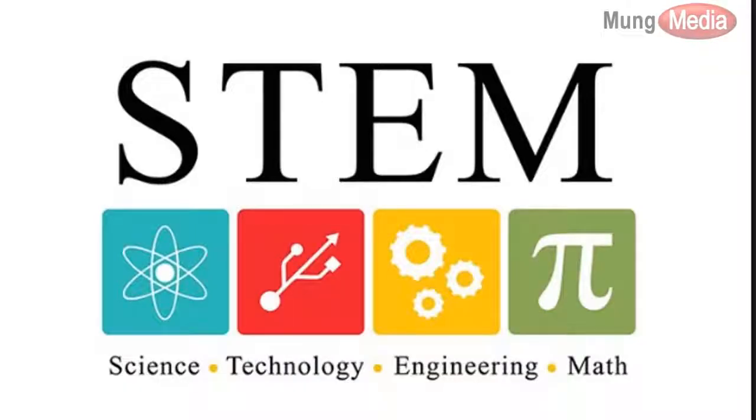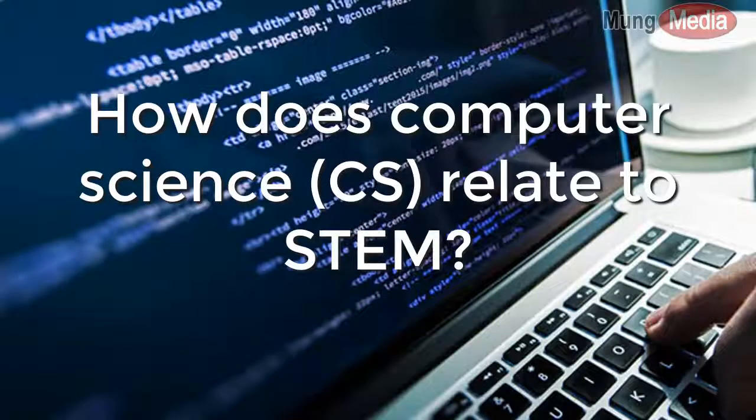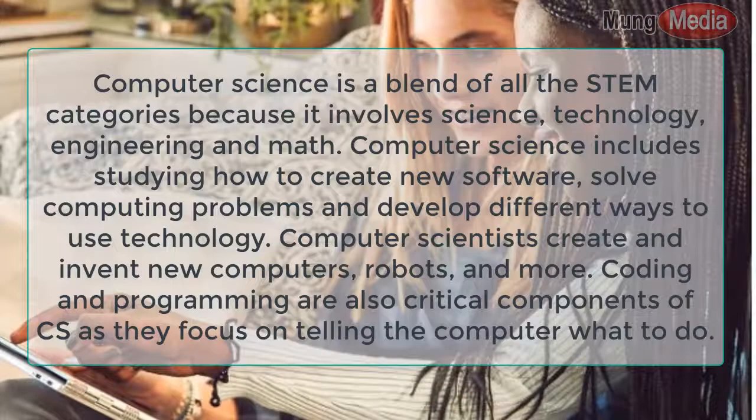What is STEM — science, technology, engineering, and math — and how does computer science (CS) relate to STEM? Computer science is a blend of all the STEM categories because it involves science, technology, engineering, and math.